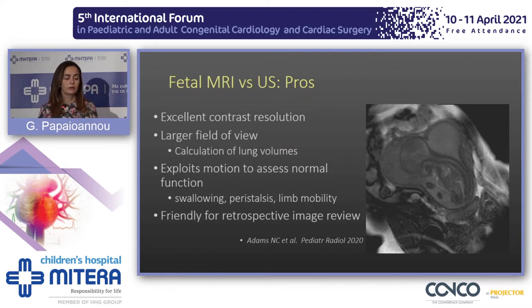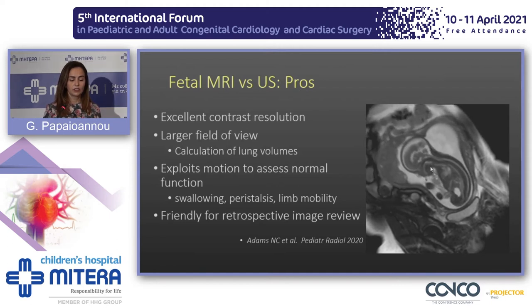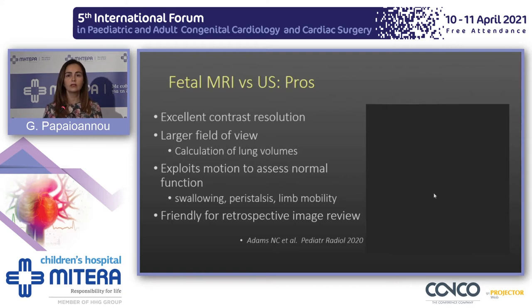When we compare MRI with antenatal ultrasound, there are some advantages. MRI has excellent contrast resolution that helps us characterize tissues and delineate lesions compared to adjacent structures. It has a larger field of view than ultrasound, so we can view the fetus as a whole. In the case of lungs, we can assess lung volumes and exploit motion to assess some normal function — for example, you may see the swallowing procedure as the fetus swallows amniotic fluids. These images are friendly when reviewed retrospectively with clinicians, more than sonographic static images.